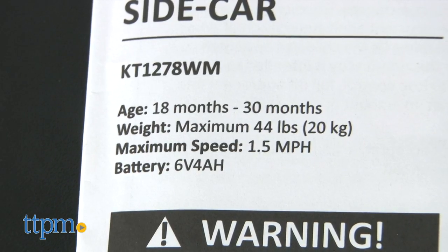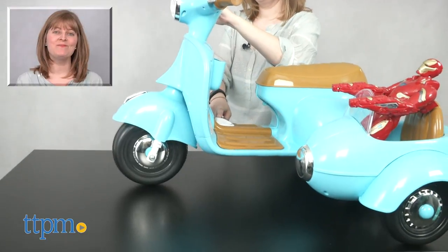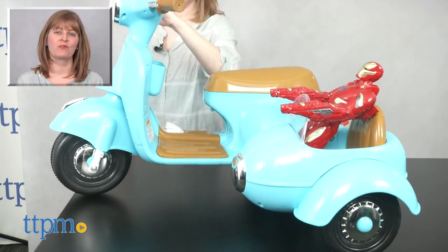It has a 44-pound weight limit. For where to buy and current prices, visit TTPM and subscribe to our YouTube channel for more reviews every day.